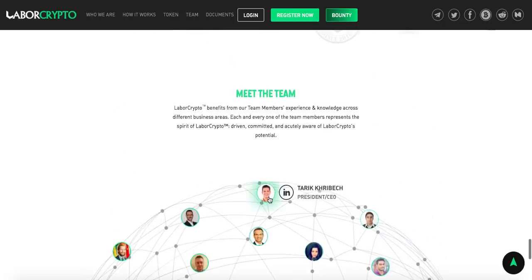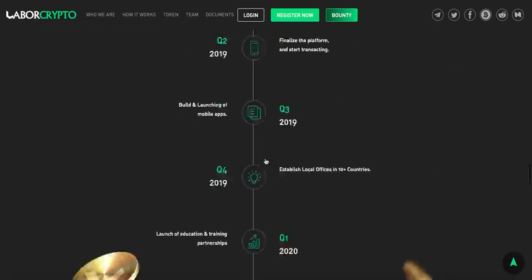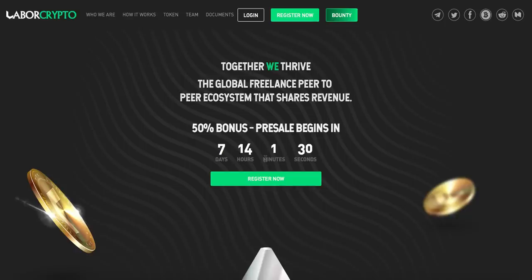Here we have the team: Tarik is the CEO of this project, Adam Cisek is the VP of Operations, and the next member is the data governance and control advisor. What I like is that they all have LinkedIn profiles listed here — that makes the team indeed reliable and safe because we can always follow them, send them a private message. That makes both the team and the whole project reliable. You should definitely visit their page — laborcrypto.com. Thanks for watching and see you in the next video!